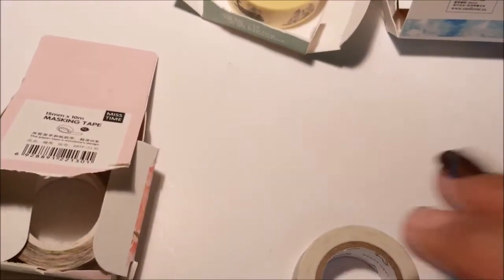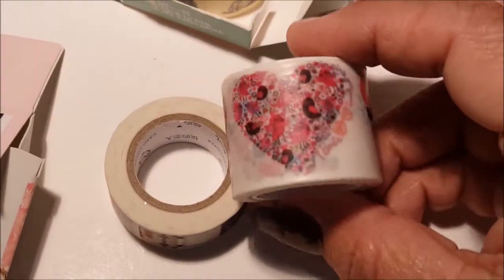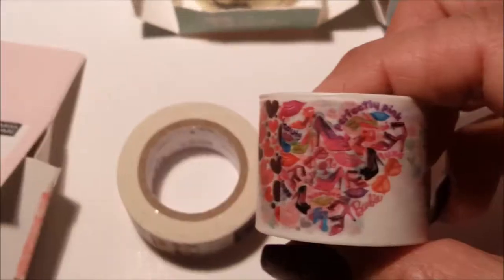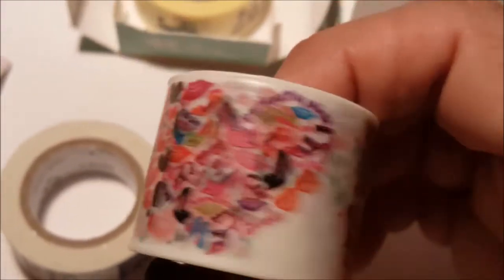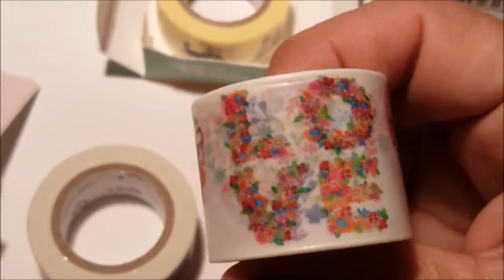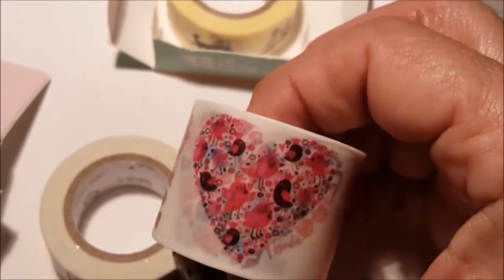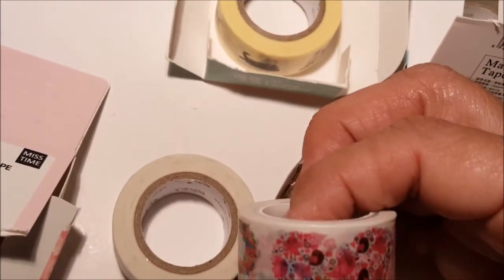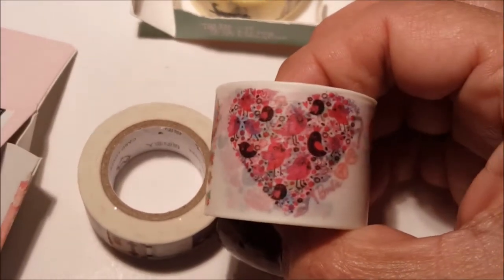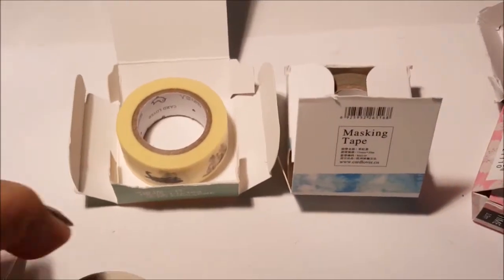I had some other washi tape I forgot to record. Here's one I got from eBay — that one behind has hearts on it, this one has 'L-O-V-E' lines with little letters, and this one has little birdies on hearts. Actually, they're all little birds — really cute! These other ones came in little boxes like this.